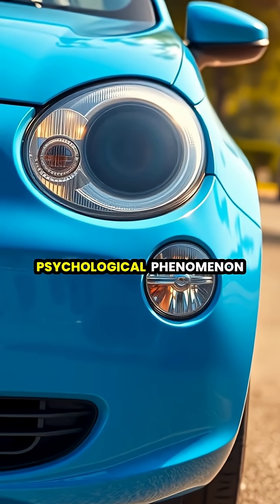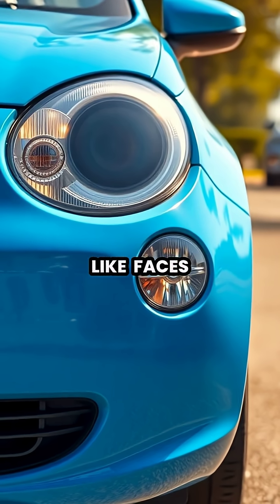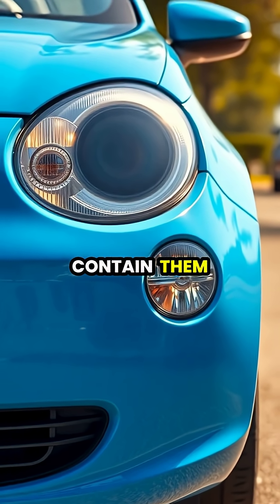Pareidolia is a fascinating psychological phenomenon where our brains perceive familiar patterns like faces in random or ambiguous stimuli that don't actually contain them.